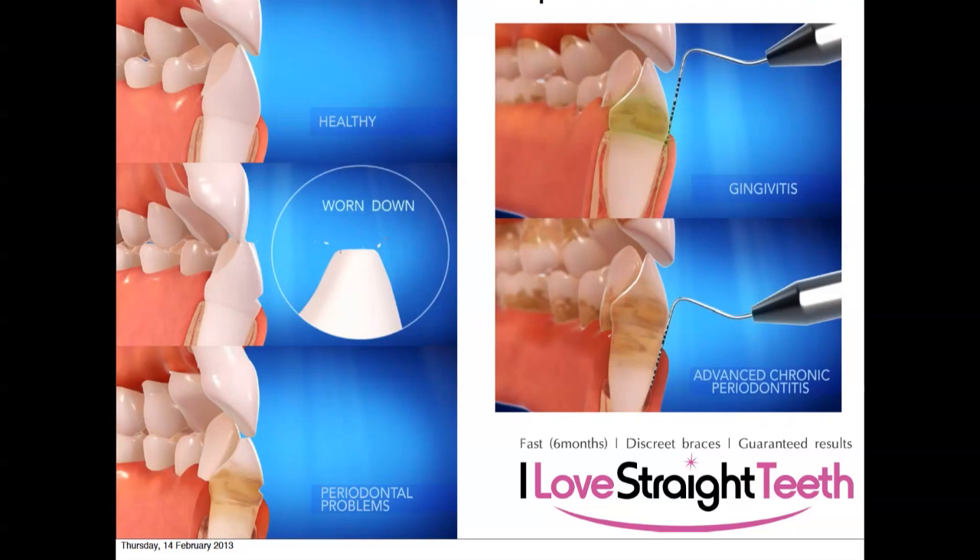When we do a measurement around the gum we can see what we call gingivitis — a gum infection — or it can get worse, leading to advanced chronic periodontitis, which is gum disease. This means your breath doesn't feel fresh and your teeth can become loose.